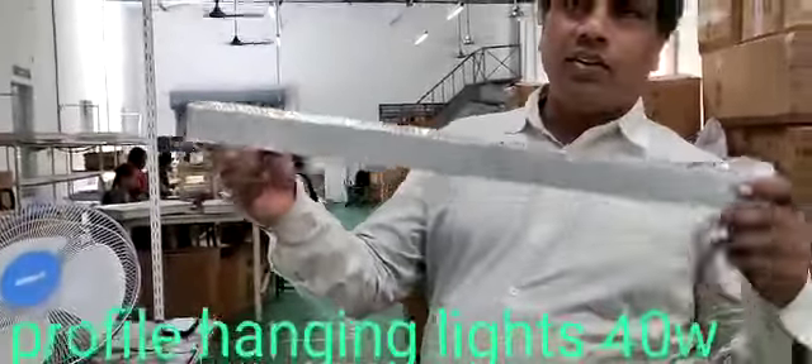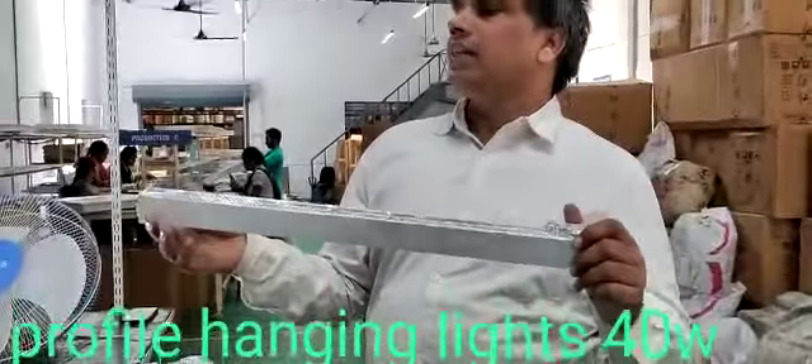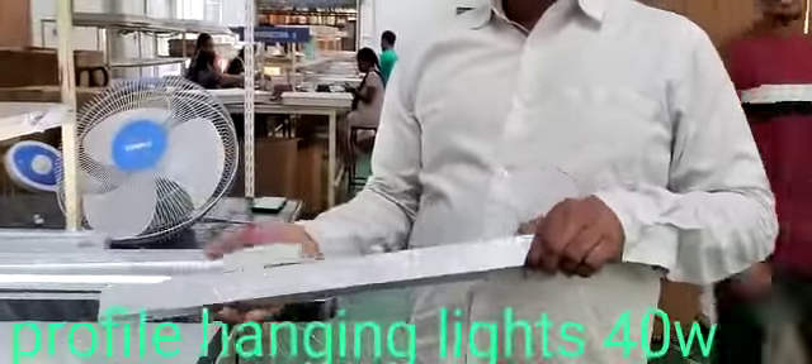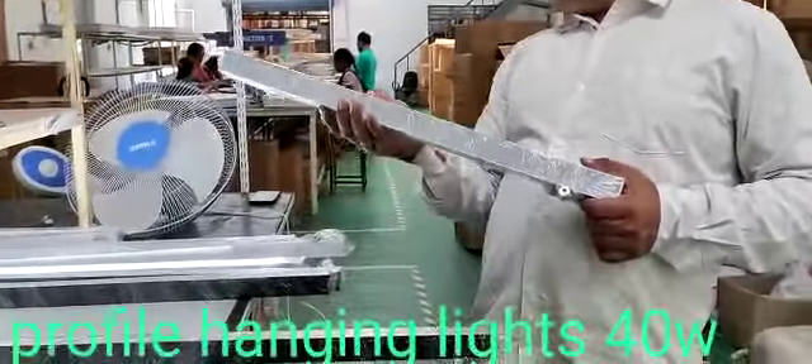We can hang this light directly to the surface, and these lights are connected to external drivers. We connect these external drivers, and these drivers can illuminate these profiles.